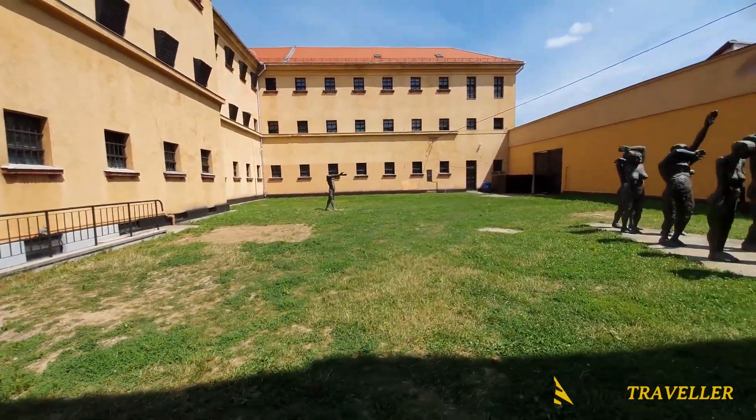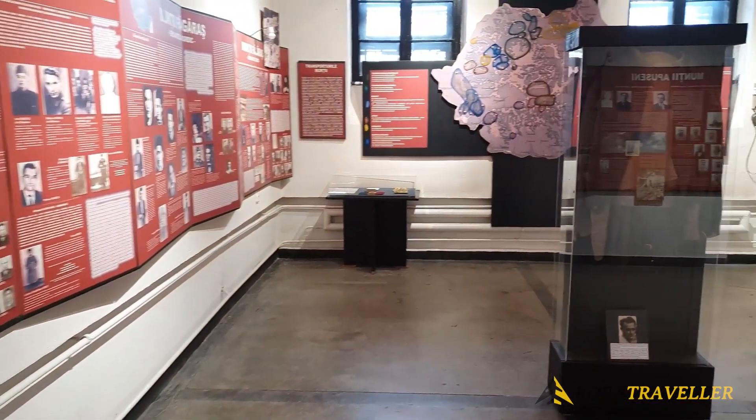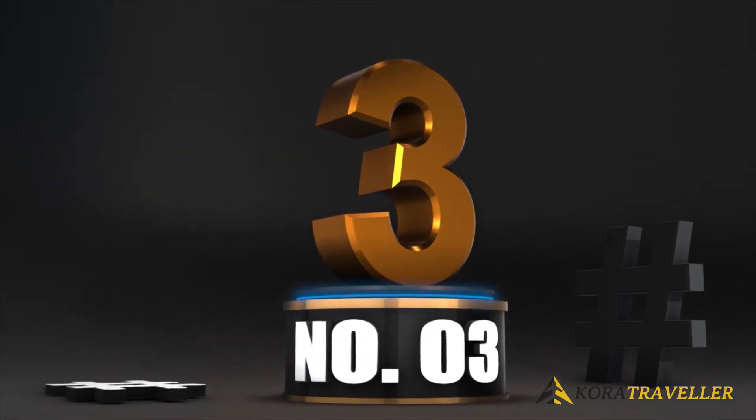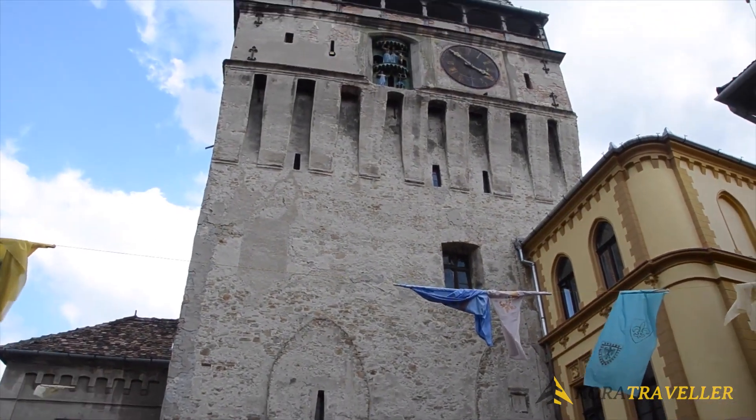Key locations include the Mary Cemetery, the Church of the Holy Parasqueva, and the geographical center of Europe. 3. Torredo Relogio. The museum at Torredo Relogio is brimming with fascinating medieval-era artifacts.